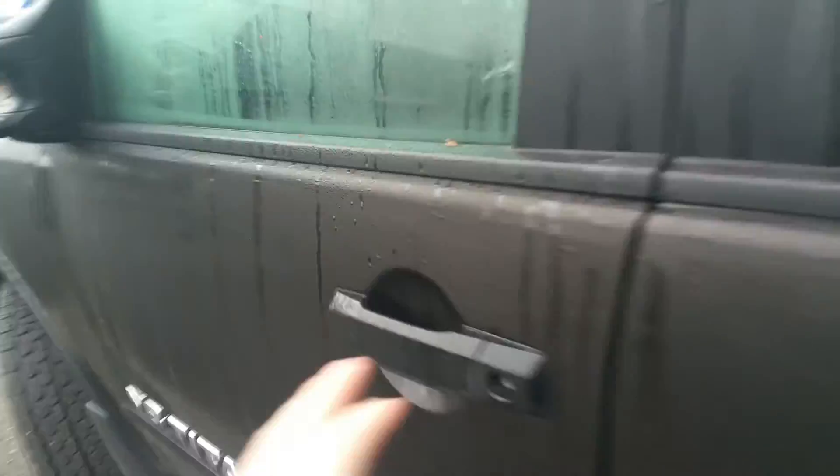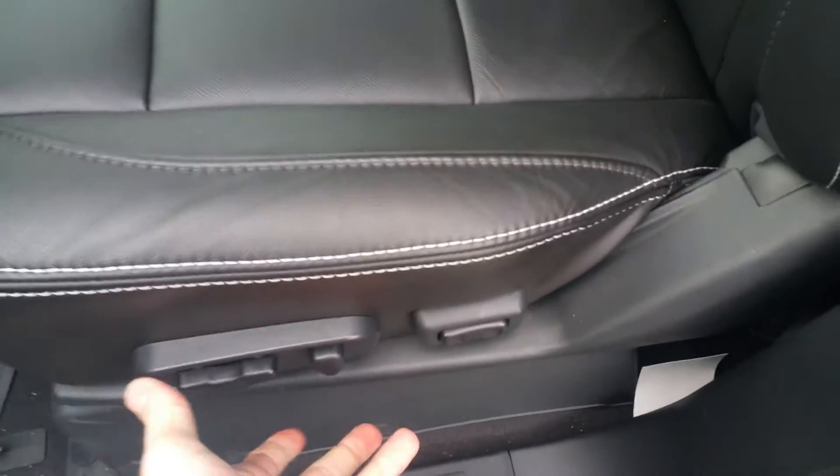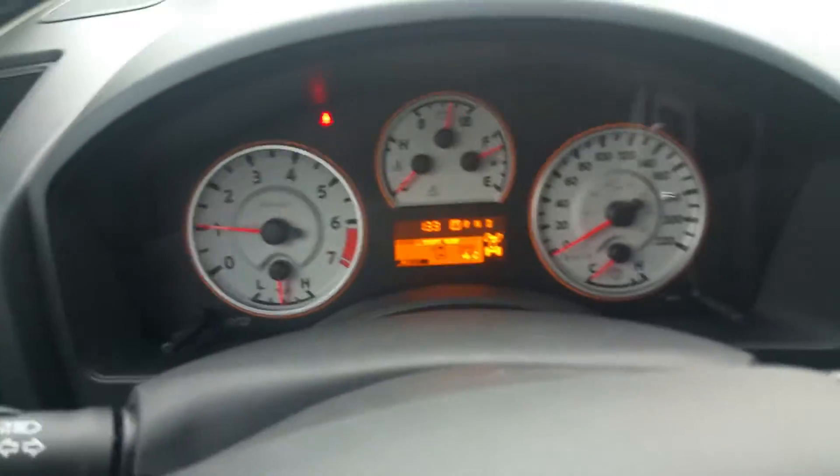Very nice extendable tow mirrors if you're towing anything. Power windows, locks, and mirrors as you'd expect, along with the power driver seat. To complement that, we've got memory seating that'll remember your seat position as well as your adjustable pedal position, which is phenomenal — great for taller and shorter people.